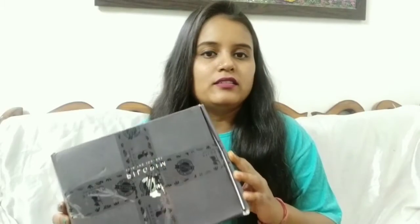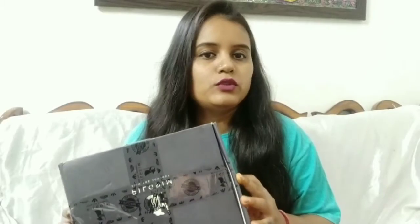Hey guys, once again welcome back to my channel Hashtag Beauty, it's me Pooja. So in today's video I am going to give you a mini review regarding the brand Pilgrim, as I have recently received their skincare products. These products are really amazing and I'm giving you a mini review today.